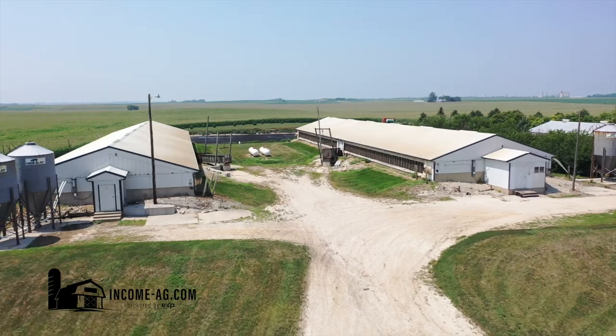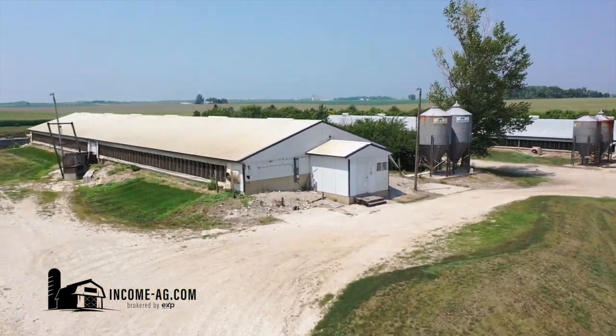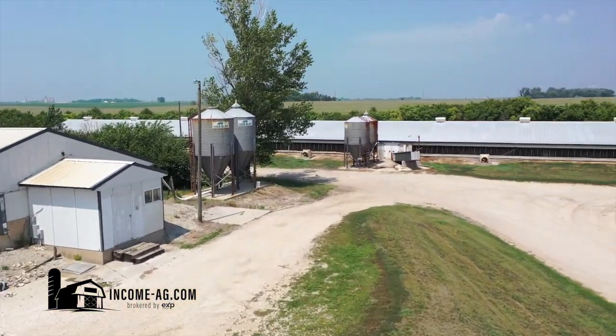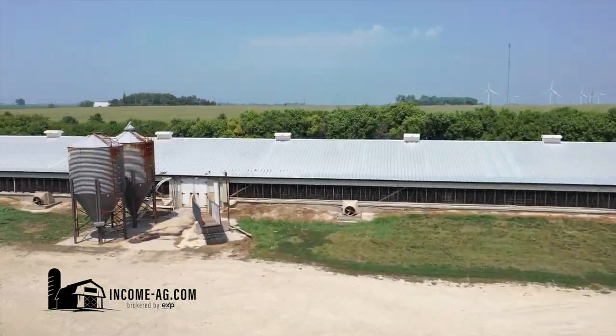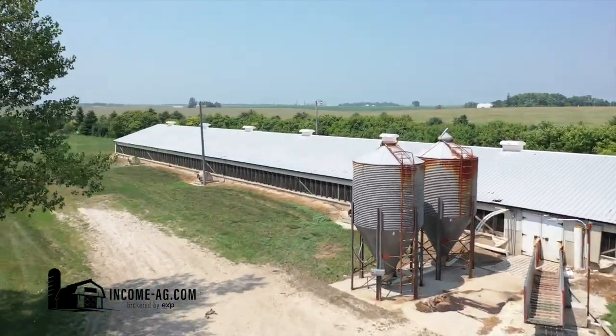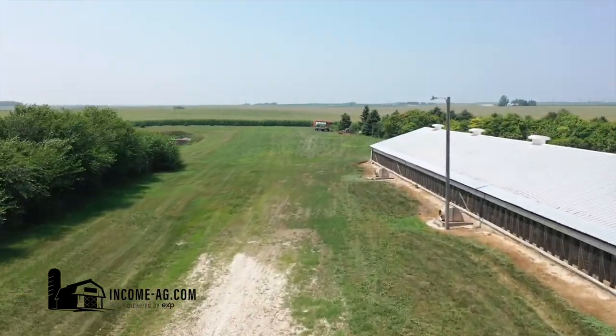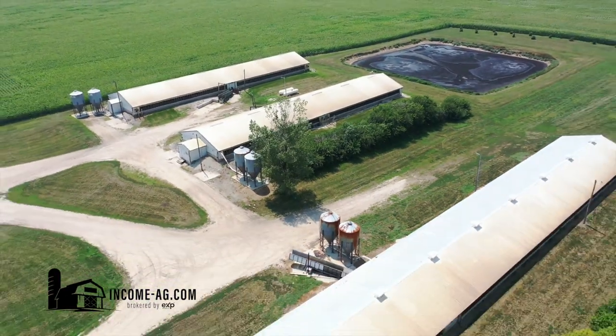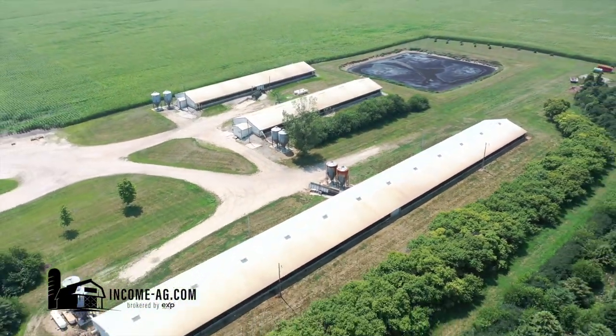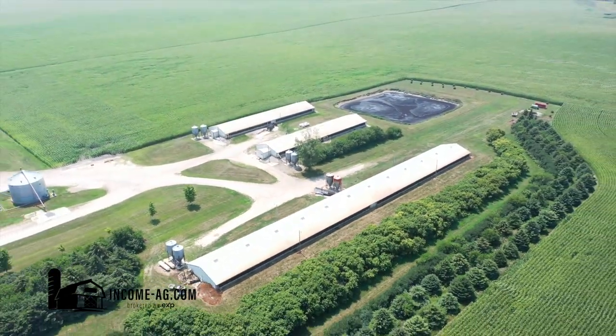This is a 3,720-head finishing site consisting of three barns built from 1994 to 1997. The primary water source for the barns is well water with a rural water backup. OCO Electric is the electric provider. The listing price is $558,000 or $150 per pig space. At closing, the buyer will receive all manure rights and responsibilities.